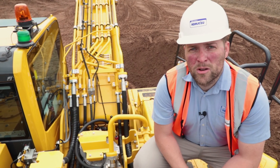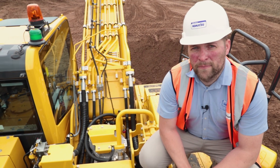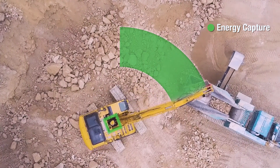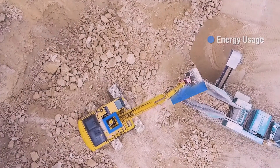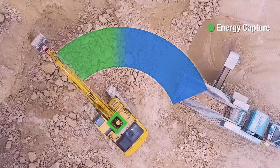Komatsu's hybrid system works in a similar way to hybrid cars, which generate power as they're decelerating. The hybrid excavator generates its power when it stops slewing. The energy generated when the upper structure of the machine reduces speed whilst turning is sent to an inverter and then captured by the ultra capacitor. This energy is then discharged very quickly at a high voltage to power the swing motor and to assist the engine when accelerating under different load conditions.